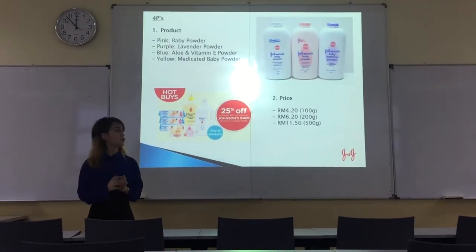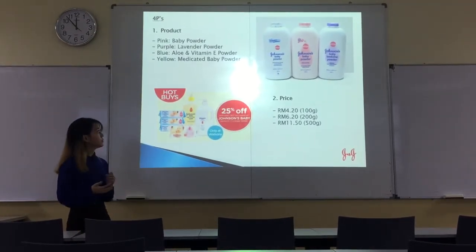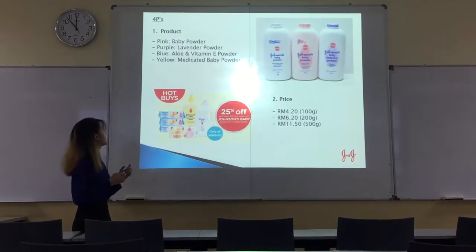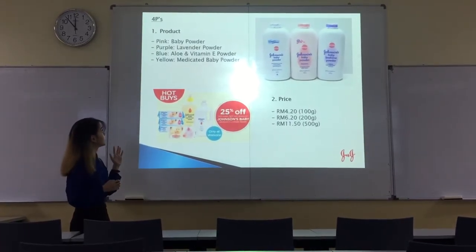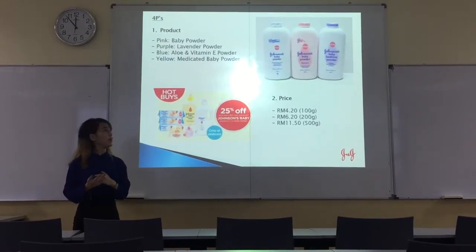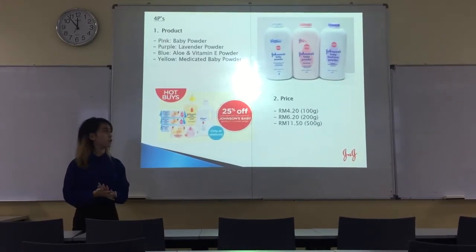For the product, Johnson Baby Powder actually has 4 types of powder which go according to colour. Pink is the baby powder, purple is lavender, blue is aloe vera, and yellow is the medicated baby powder.